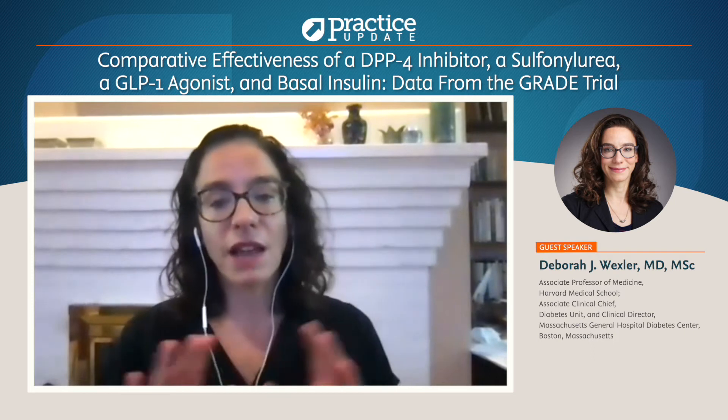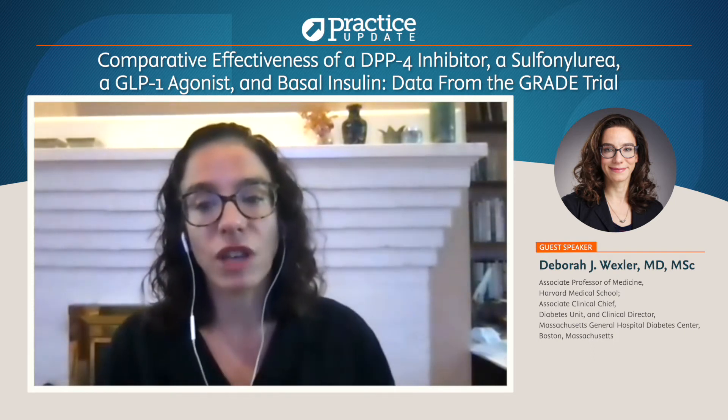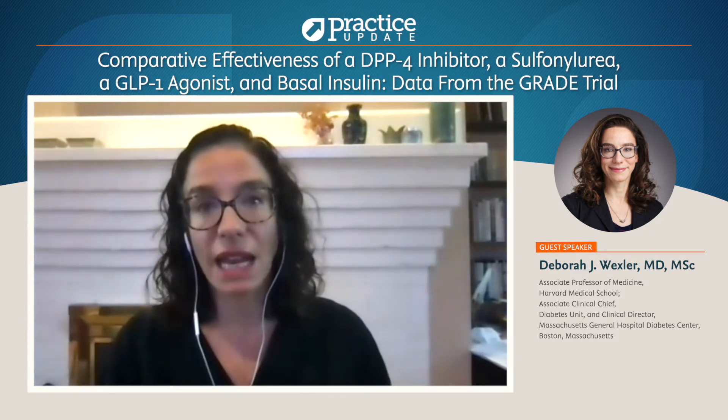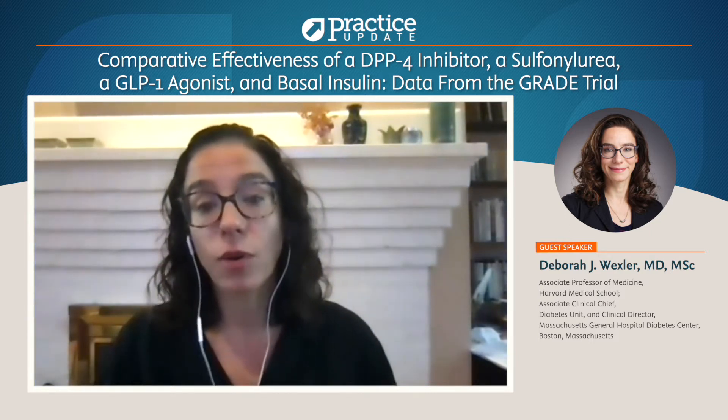I just want to say a little bit about GRADE. GRADE is a comparative effectiveness study, which is comparing which second glucose-lowering medication added to metformin is most effective over time for people with diabetes.